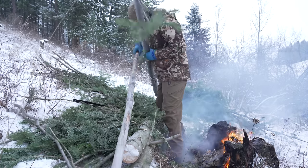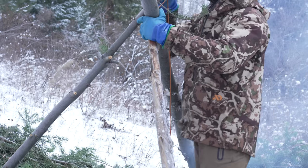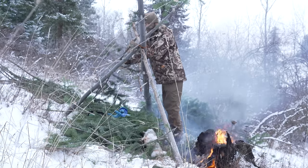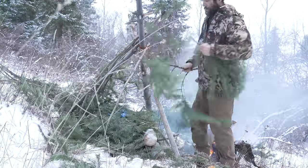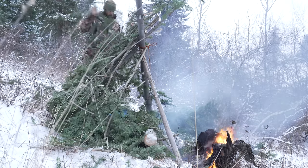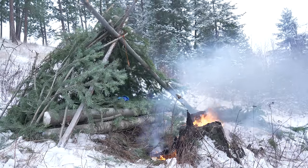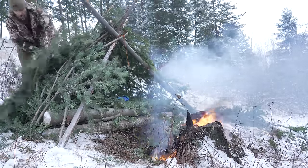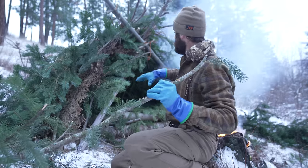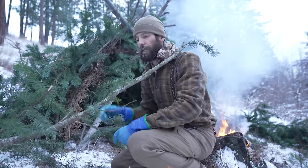I think instead of an actual lean-to, I'm going to do like a tripod, almost a wickiup-style shelter windbreak. I'm going to make a cross pole right here, put a couple of other poles here, and then just start piling boughs around it. The walls are pretty solid, but what I want to do now is take a bunch of the fine stuff and pack around the inside of it, kind of make this thing more like a squirrel's nest.